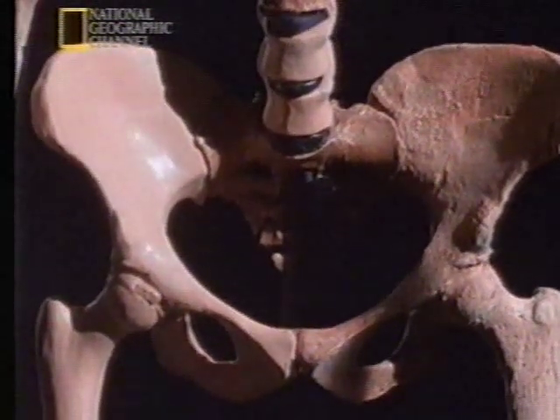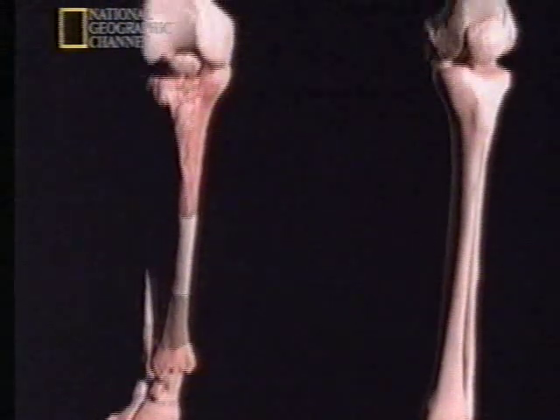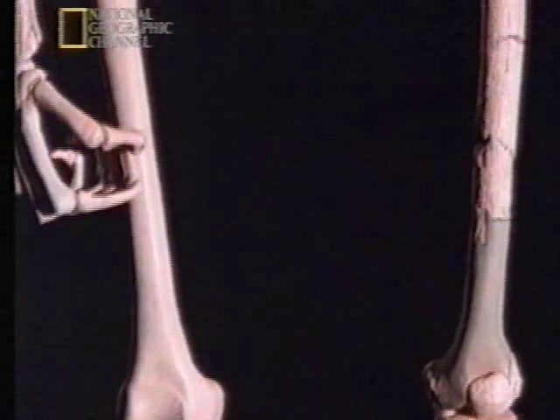Anatomically, at least, Lucy could stand like a human. The case for our earliest ancestor walking upright was growing stronger, and Lucy wasn't the only evidence.